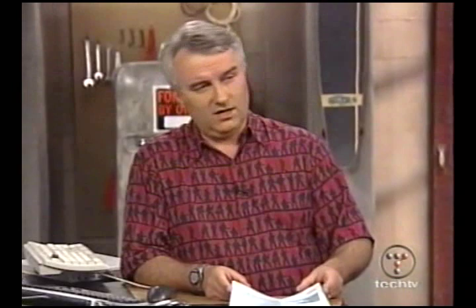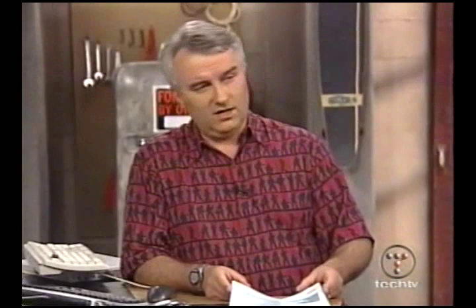If you didn't win, don't worry — you've got one more day to bid on the very last items we're auctioning from our set. We've got the refrigerator, my old PC, Yoshi's ventilated mouse, and a hunk of set. These are all things we think should go for high prices, all for a good cause — for charity. Yoshi's going to throw in a second mouse: the optical mouse known as Project Iris, with glowing LEDs. Two for one — great deal.